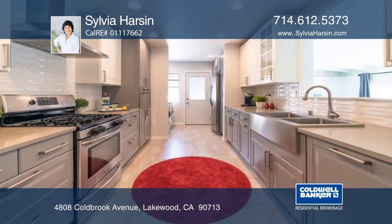The remodeled kitchen with its modern flair has tons of storage and custom pullouts.